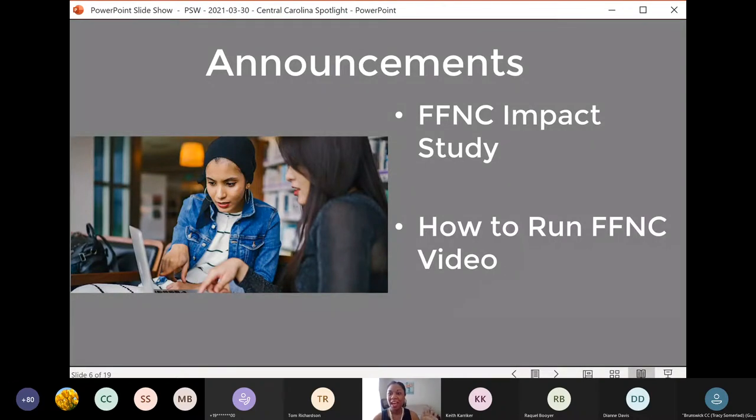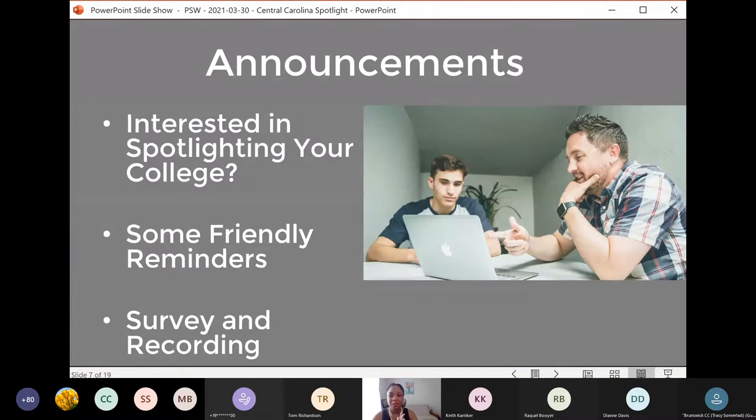In the last couple of webinars I've forgotten to post that link, so my apologies to anyone who was waiting. If I forget this time, Jennifer has promised to give me a nudge. In today's webinar you'll have the opportunity to hear how stakeholders at Central Carolina are using Finish First NC. If you and your colleagues are interested in sharing how you're using Finish First at your college, please contact me. At this point, I'm going to yield the floor quickly to Kai, who will share a few announcements with us too.